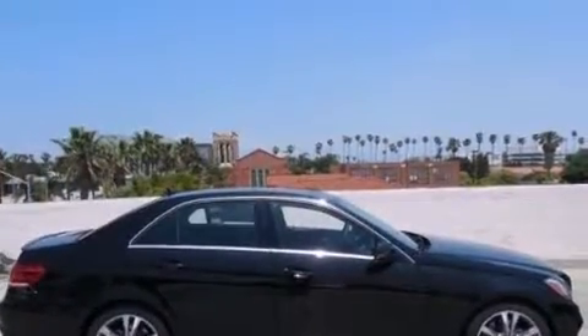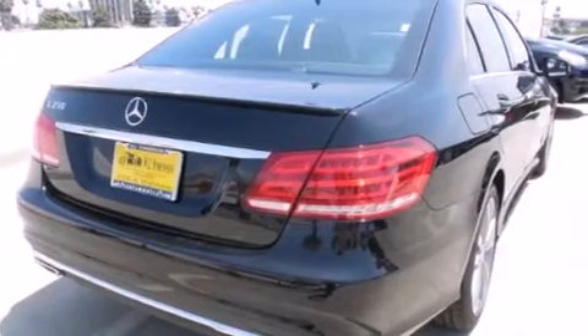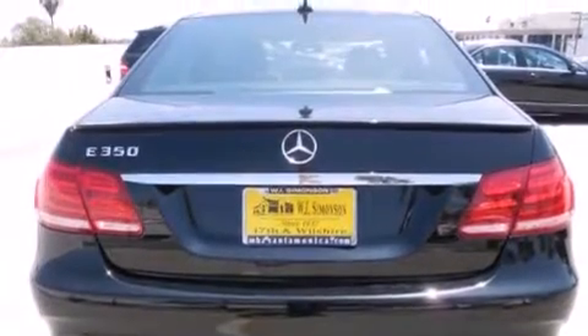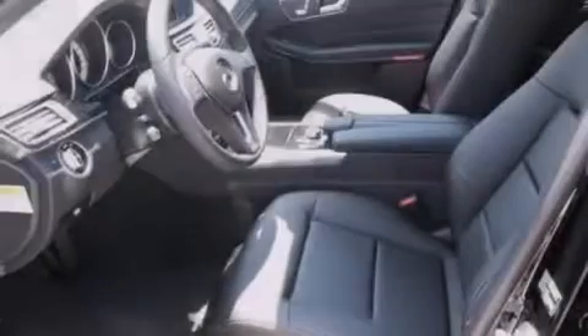Its top features and packages include the Premium One Package, a navigation system, a rearview camera, a power moonroof, a Premium Audio System, and Cirrus Satellite Radio. The heated seats can warm you up in seconds, keeping you and your passengers comfortable the whole trip.